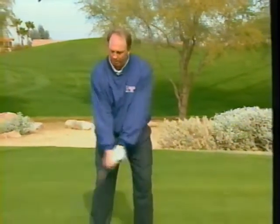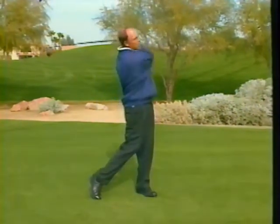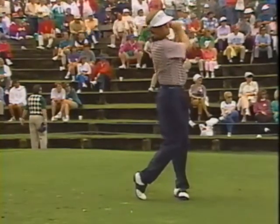Everybody wants more distance with their driver. Distance comes from club head speed. The first thing affecting club head speed is the arc of your swing. You've got to get a big arc — not a small narrow arc where you just pick the club up, but a big wide arc where the club travels a long distance from start to finish. Watch Davis Love hit the ball and you see a huge arc. The bigger your arc, the more club head speed you'll have.